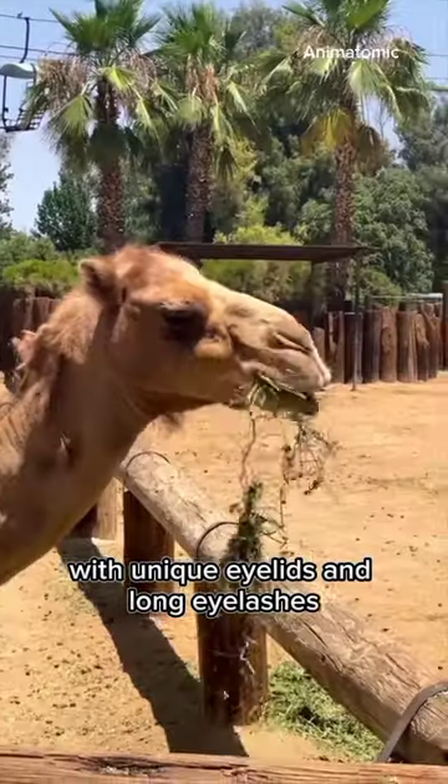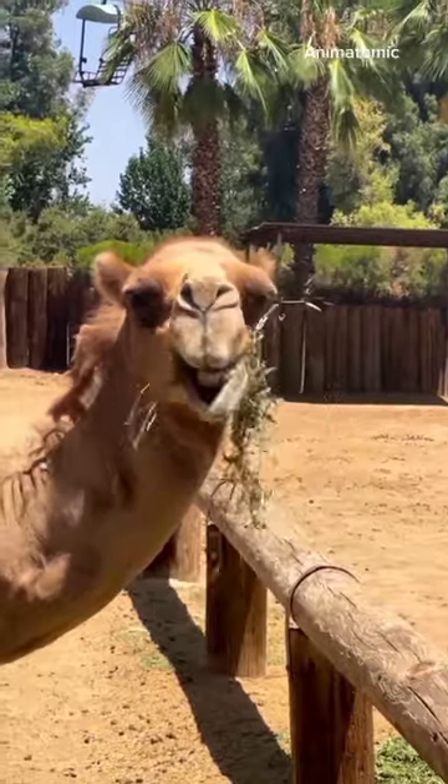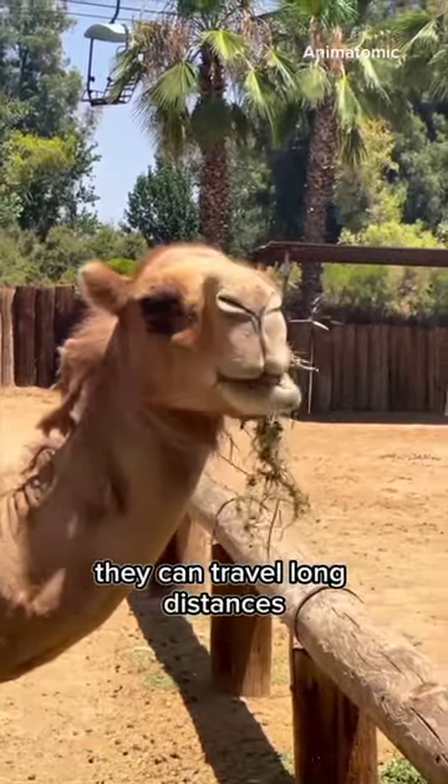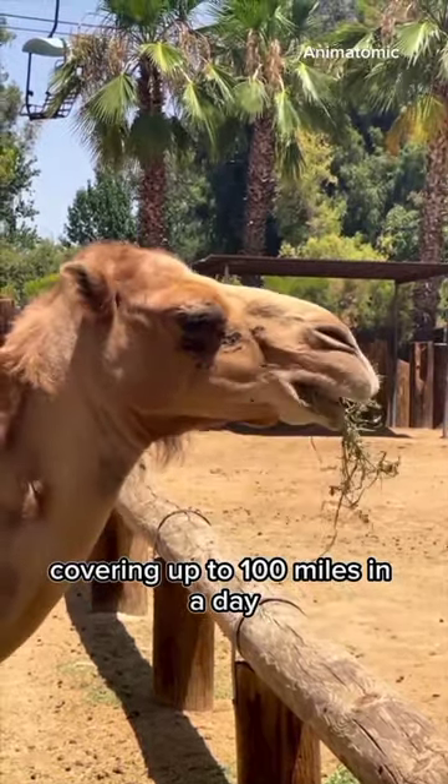With unique eyelids and long eyelashes, they protect their eyes from sand and wind. Known for endurance, they can travel long distances at a sustained speed of 5 miles per hour, covering up to 100 miles in a day.